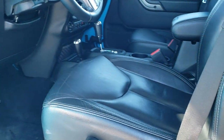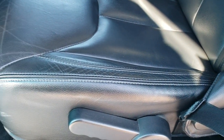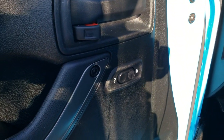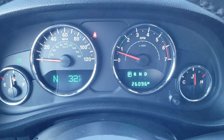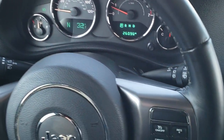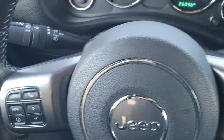Inside, the altitude package gives you the black leather interior. It's an offshoot of the Sahara, which is why you get the color match fenders — the leather is part of the altitude package standard. As we hop inside, you can see that this one only has 26,096 miles. The instrument cluster is very nice and clean. It comes with the leather-wrapped steering wheel — cruise controls on the right, Bluetooth and Information Center controls on the left, and audio controls on the back.